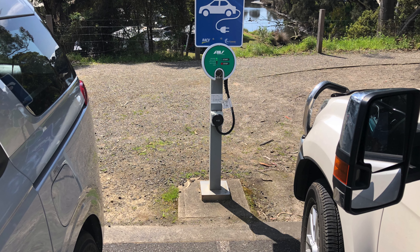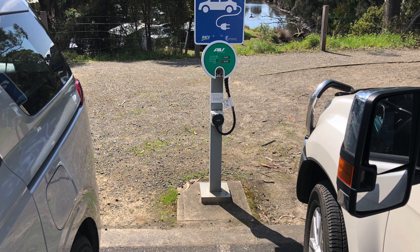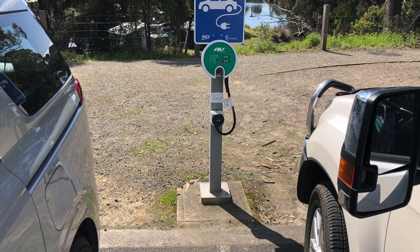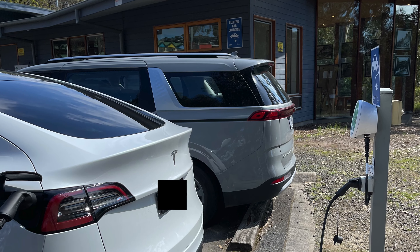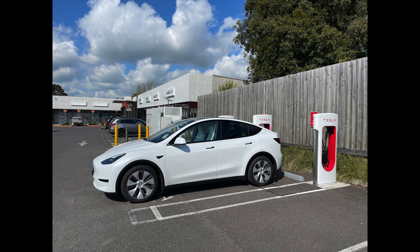Our next stop is Lorn, a lovely beachside town with friendly people. The car park next to the Visitor Information Center has two EV chargers. When we arrived, the EV parking space was fully occupied by non-EVs. We asked the staff if there are other chargers available around. The staff told us they are going to install more chargers soon, and an EV-only sign will be installed. While we were talking, the owner of one of the cars came, and we explained that we needed to charge our car. The guy happily moved his car to another parking space.